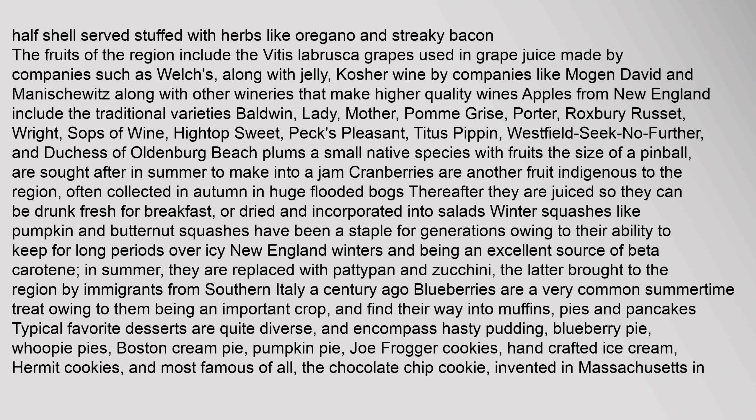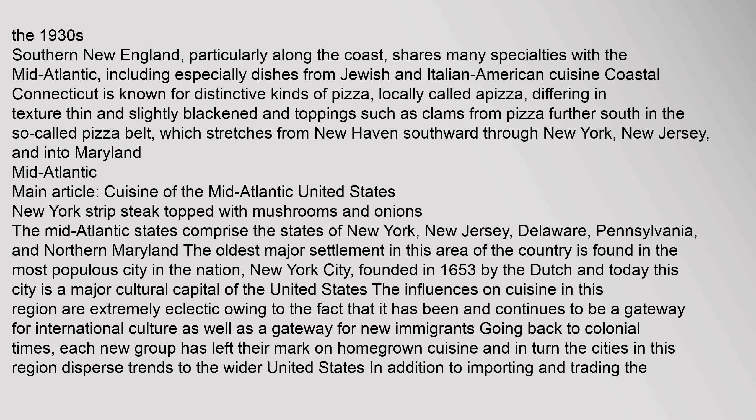Winter squashes like pumpkin and butternut squash have been a staple for generations owing to their ability to keep for long periods over icy New England winters, being an excellent source of beta-carotene. In summer, they are replaced with patty pan and zucchini, the latter brought to the region by immigrants from southern Italy. Blueberries are a very common summertime treat and find their way into muffins, pies, and pancakes. Typical favorite desserts are quite diverse and encompass hasty pudding, blueberry pie, whoopie pies, Boston cream pie, pumpkin pie, Joe Frogger cookies, hand-crafted ice cream, hermit cookies, and most famous of all, the chocolate chip cookie, invented in Massachusetts in the 1930s.